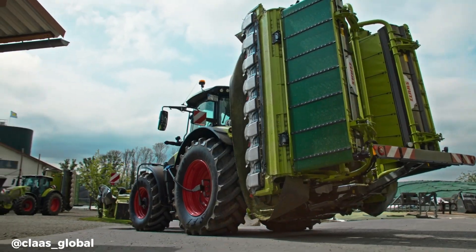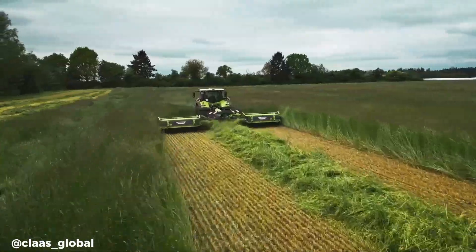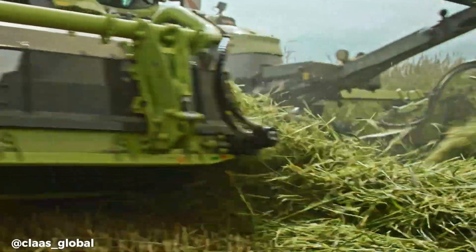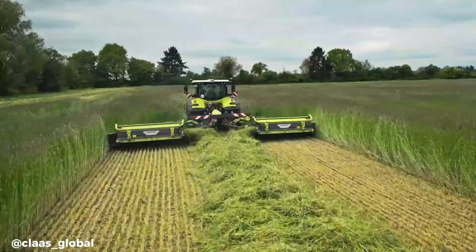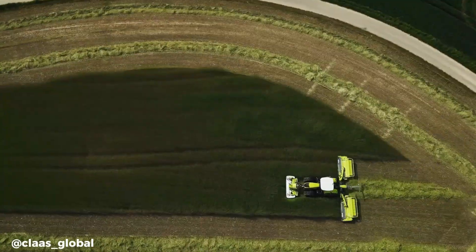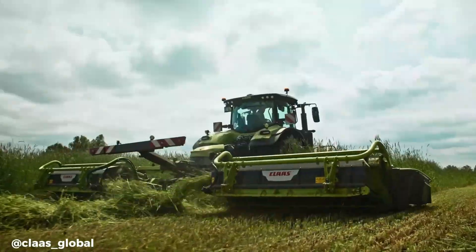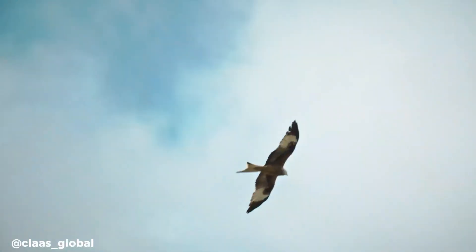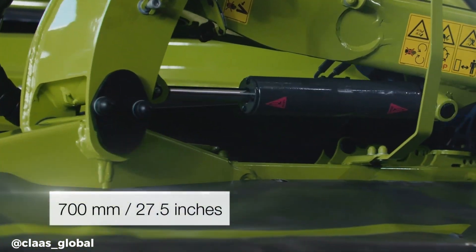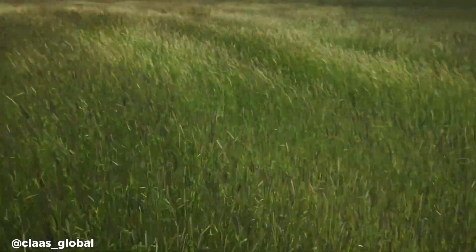The Klaas Disco 9700C is a high-performance mower conditioner designed for efficient and gentle forage harvesting. Its large working width of up to 9.50 m, combined with automatic swathing, ensures high productivity in well-formed swaths. The Max Cut Cutter Bar delivers clean and precise cutting, while the adjustable conditioning intensity allows for tailored crop handling. The hydraulic side shift offers flexibility for mowing in various field conditions, and the compact transport width simplifies transportation.